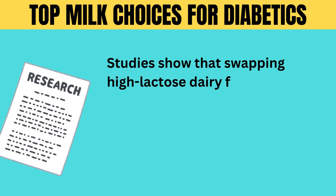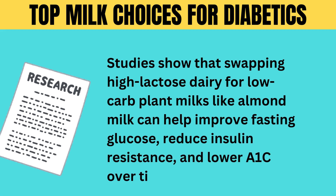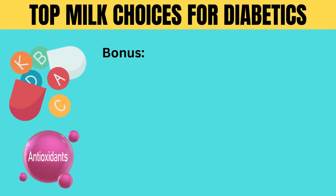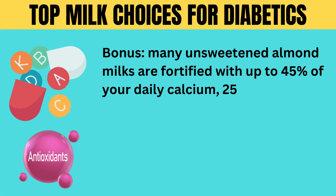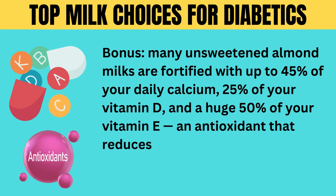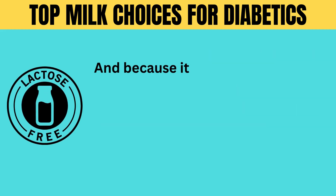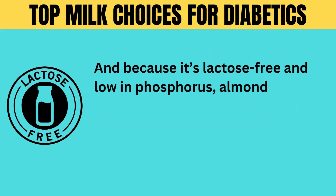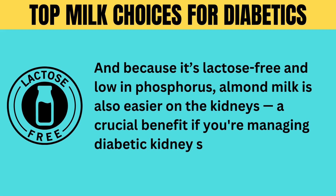Studies show that swapping high-lactose dairy for low-carb plant milks like almond milk can help improve fasting glucose, reduce insulin resistance, and lower A1C over time. Many unsweetened almond milks are fortified with up to 45% of your daily calcium, 25% of your vitamin D, and 50% of your vitamin E — an antioxidant that reduces inflammation, protects nerves, and boosts insulin sensitivity. And because it's lactose-free and low in phosphorus, almond milk is also easier on the kidneys, a crucial benefit if you're managing diabetic kidney stress.